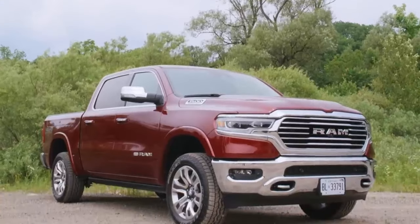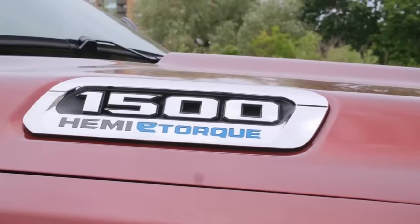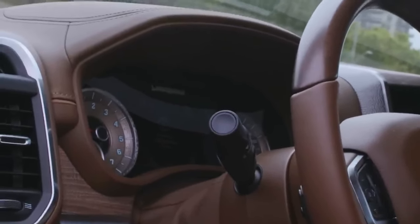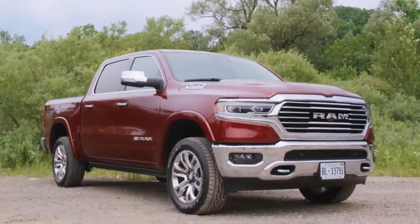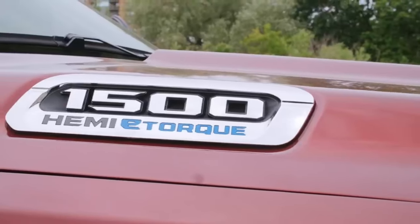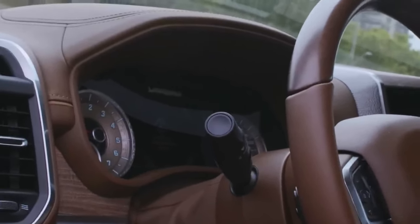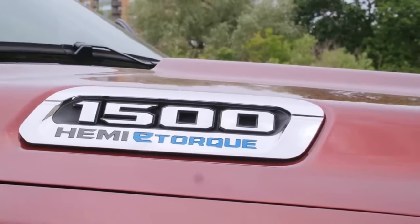Ram 1500. A truck does not have to be noisy — well, not until it has some serious work to do anyway — and Ram has been levelling up on luxury with the 1500 to the point its interior has become a benchmark for premium trucks. Every model comes with acoustic insulating glass, and Ram also has active electronic noise cancellation available. The Ram 1500 mild hybrid is particularly quiet, even though the hybrid system is connected to a loud 5.7-litre V8 engine.